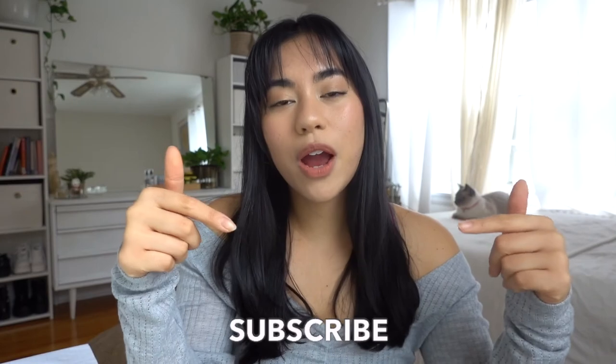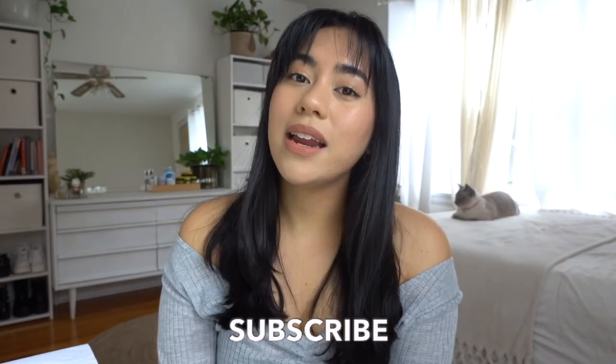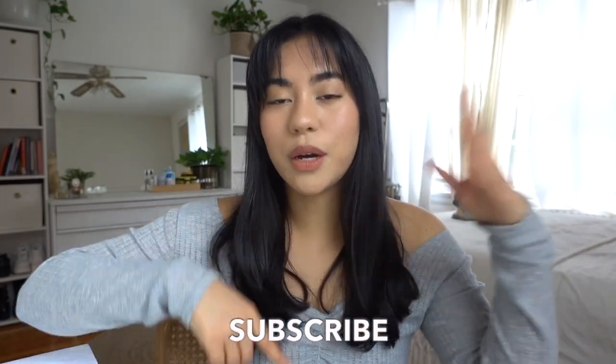That is it for today's video. I hope you found this helpful — be sure to hit the subscribe button and turn on the post notification bell if you haven't already, and I will see you in the next video. Bye!